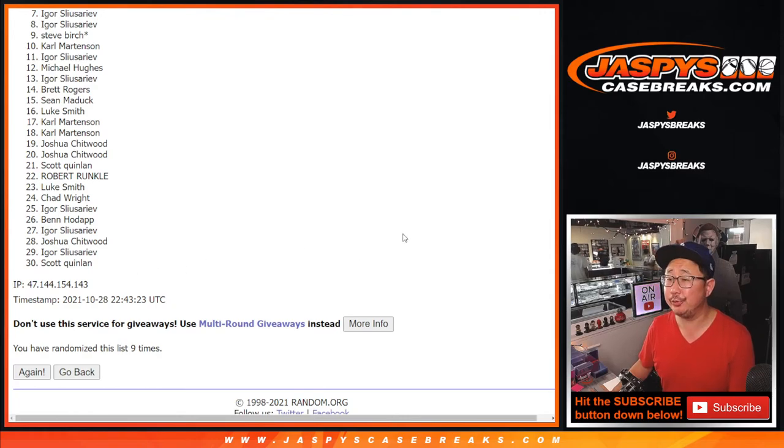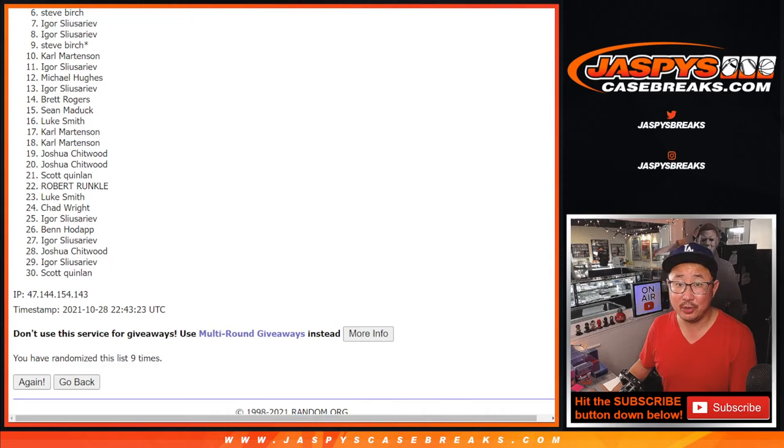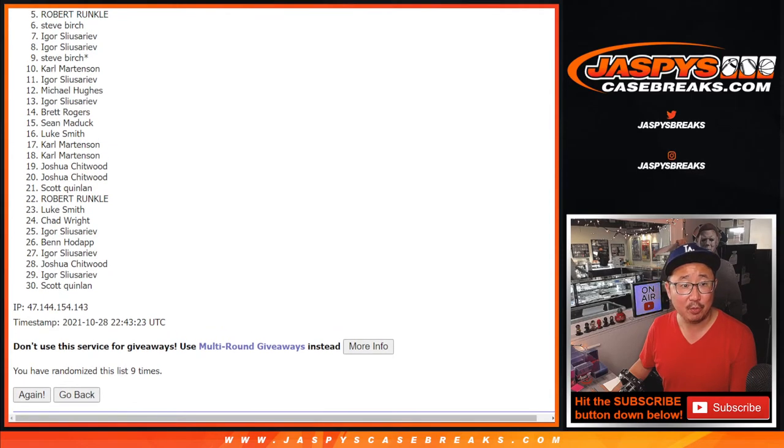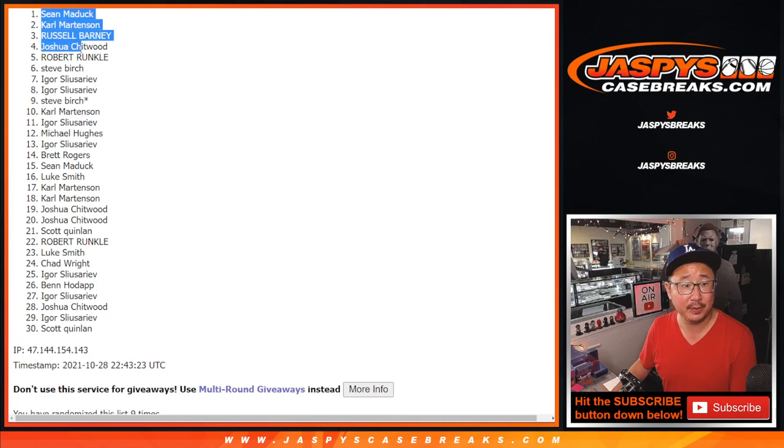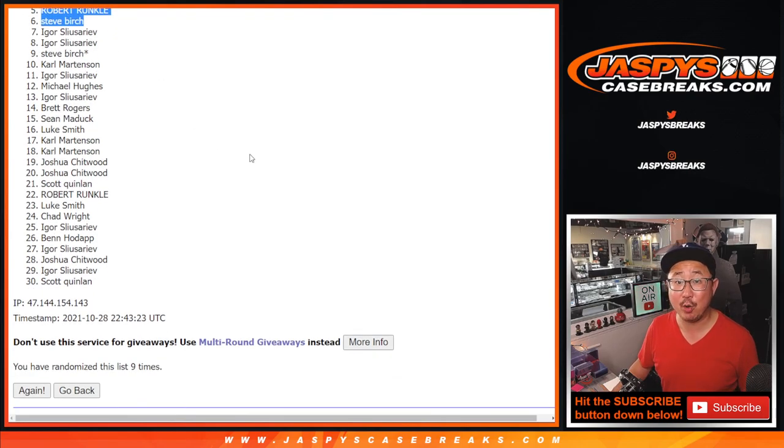Sad times for you, but there is one more pack if you feel like trying again. Much happier times for the top six — you're in the noir break. Steve, Robert, Joshua, Russell, Carl, and Sean. Congrats to the top six. We'll see you for that noir break a little bit later tonight. JaskiesCaseBreaks.com. Bye-bye.